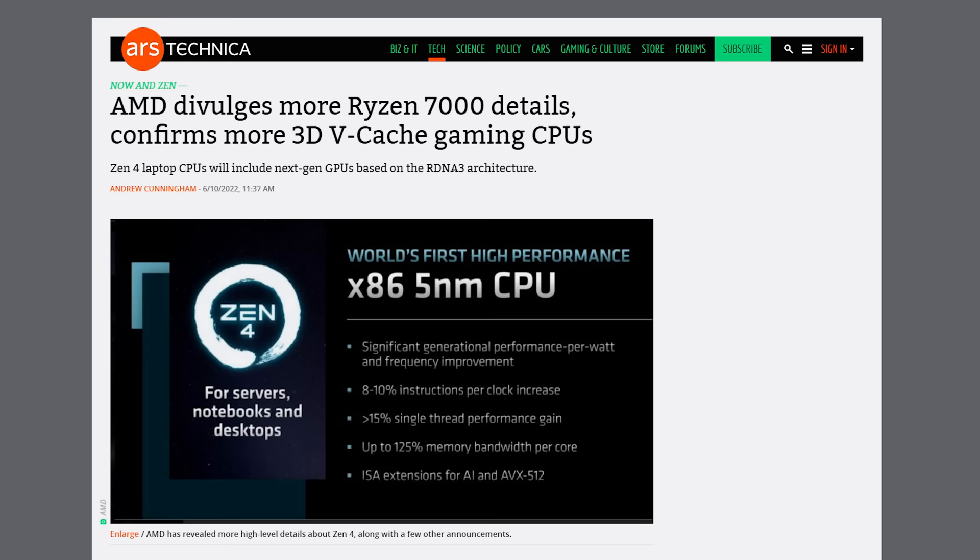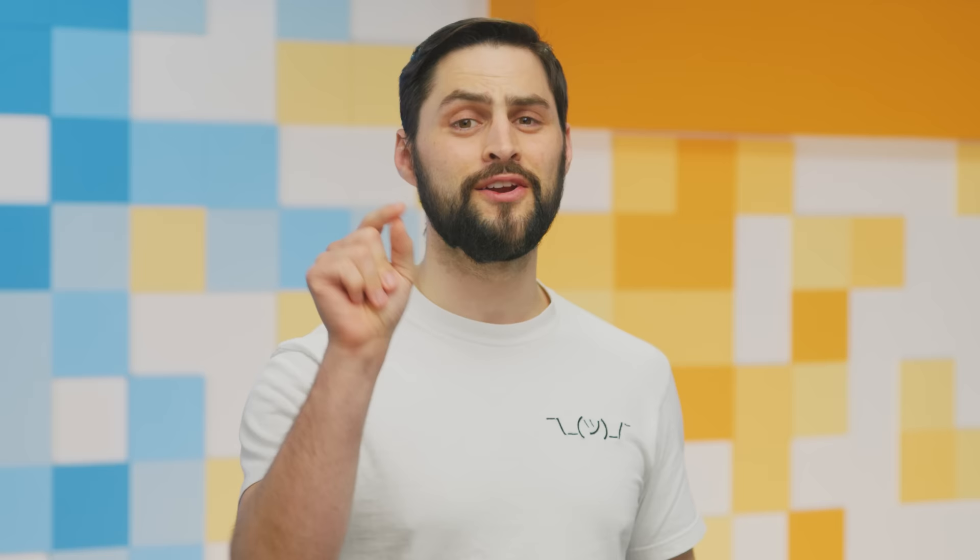AMD talked some big talk yesterday, promising 50% more performance per watt for their upcoming RDNA 3 GPUs and 25% more for Ryzen 7000 CPUs coming later this year.